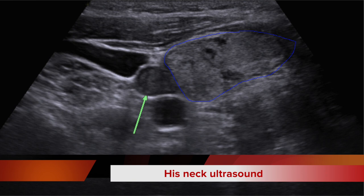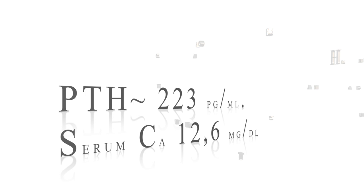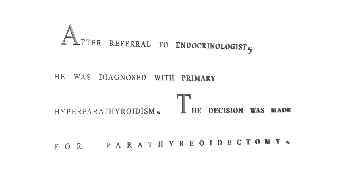His neck ultrasound was performed. Parathyroid hormone was 223 picograms per ml, and serum calcium was 12.6 milligrams per deciliter. After referral to an endocrinologist, he was diagnosed with primary hyperparathyroidism. The decision was made for a parathyroidectomy.